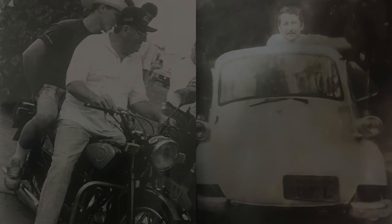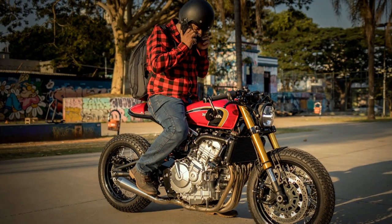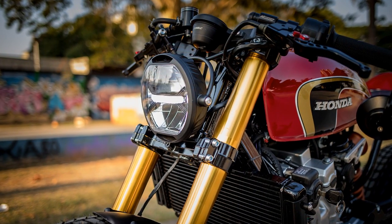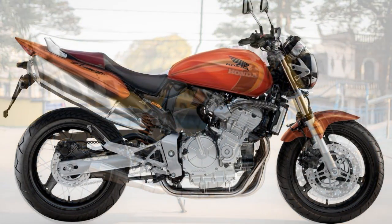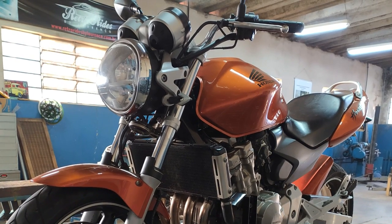The idea of building this cafe racer came from Rodrigo. He always wanted a project inspired by a Honda from the 70's, but with some modern elements. And so their search began for one of the earliest models of the Honda CB600 Hornet. Believe it or not, they saw 17 Hondas before buying this one.